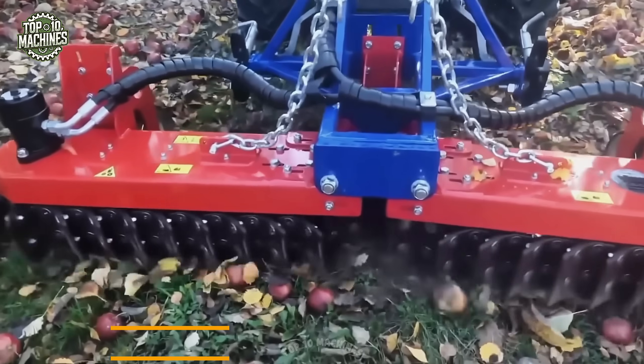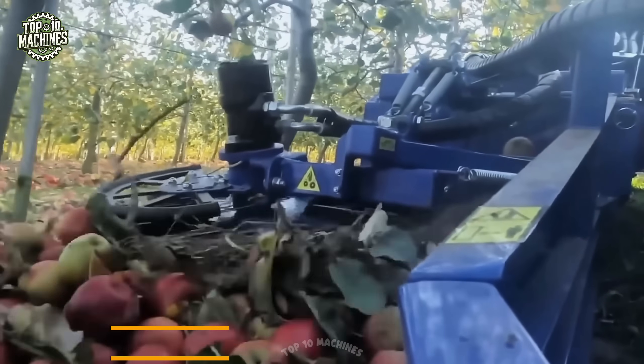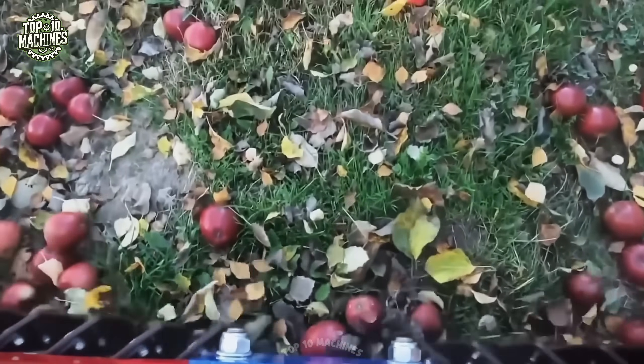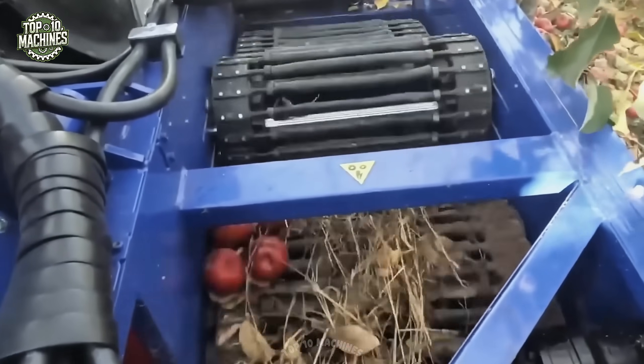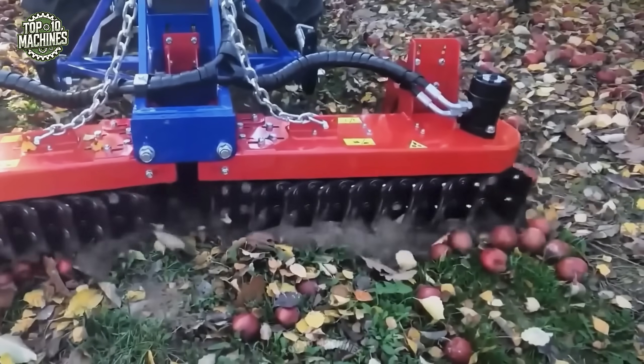The industrial apple harvester Spartan revolutionizes apple harvesting by automating the collection of fallen fruit. Built to replace labor-intensive manual gathering, it speeds up the process while reducing physical strain. Reliable and efficient, the Spartan makes harvesting faster, easier, and more productive — an indispensable tool for modern orchards.